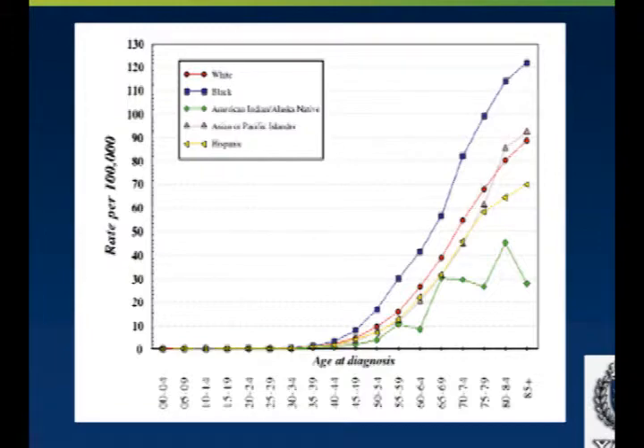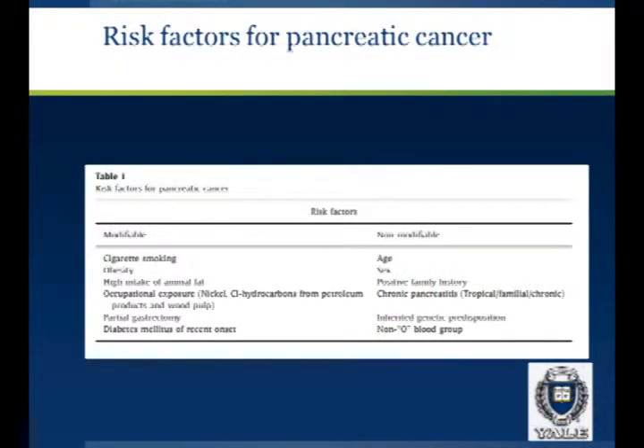What are the risk factors of pancreatic cancer? You can divide them into two groups: modifiable and non-modifiable risk factors. Cigarette smoking doubles the risk of pancreatic cancer — it's bad and it can be modified. Obesity, a high intake of animal fat, and occupational exposure are also modifiable risks. The non-modifiable risk factors include advancing age, male sex, positive family history, and chronic pancreatitis.